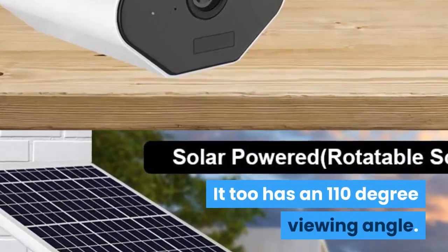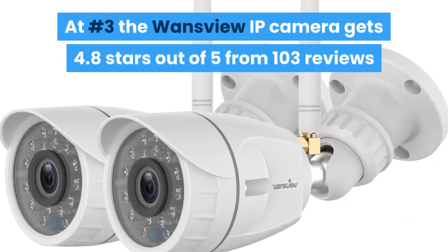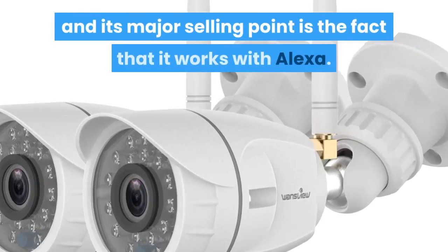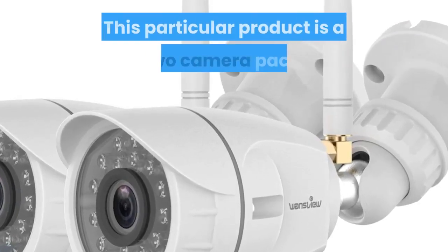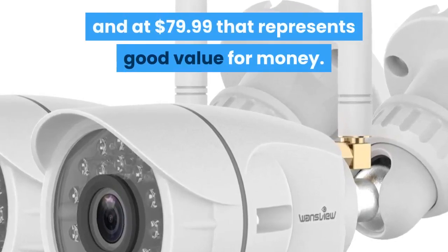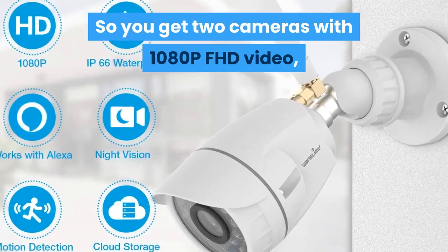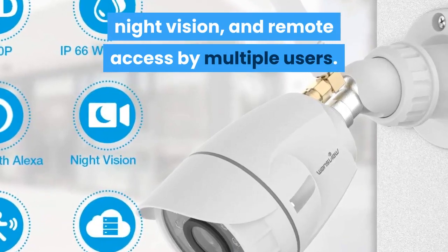It too has a 110 degree viewing angle. At number 3 the WANS VIEW IP camera gets 4.8 stars out of 5 from 103 reviews, and its major selling point is the fact that it works with Alexa. This particular product is a two-camera pack, and at $79.99 that represents good value for money — you get two cameras with 1080p Full HD video, night vision and remote access by multiple users.